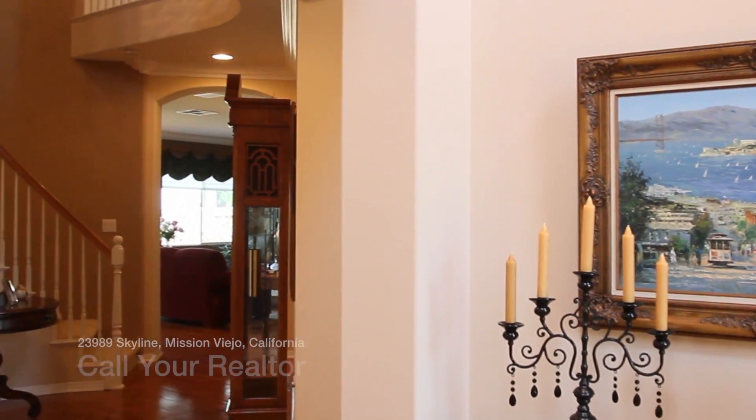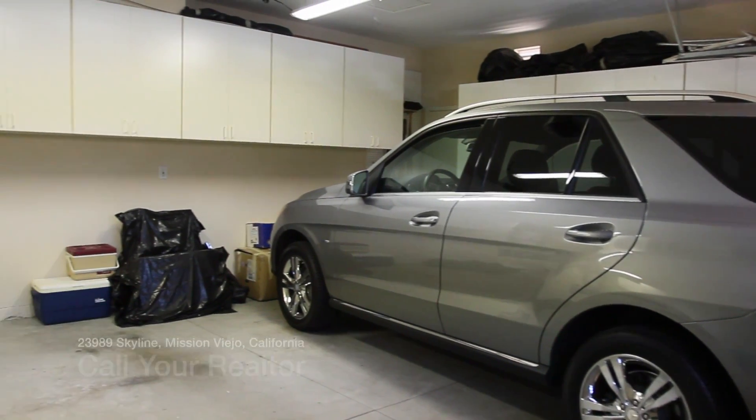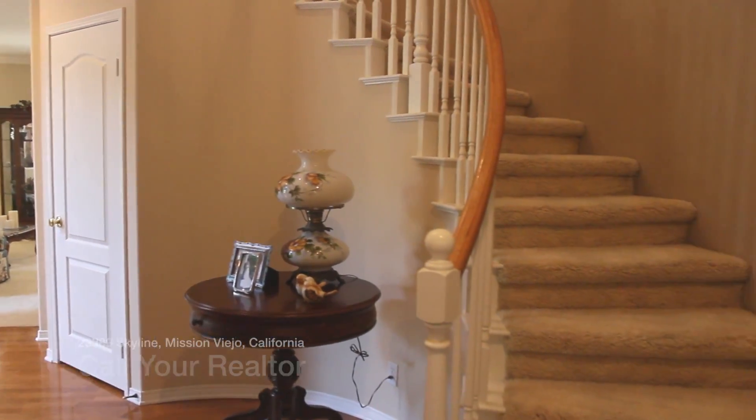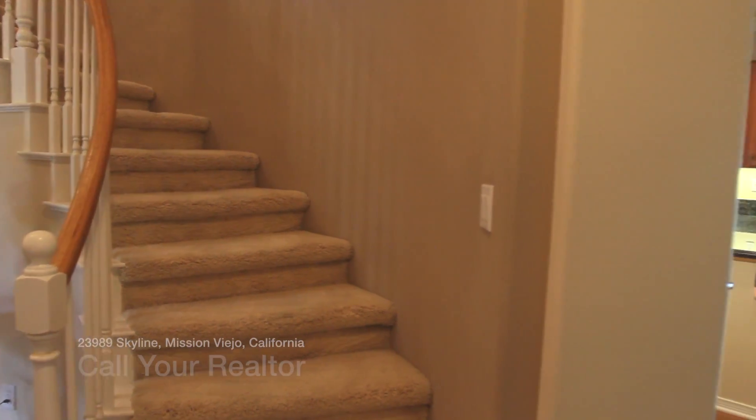There are four bedrooms upstairs that are off the circular stairway landing, with an open space to the two-story tall entry.